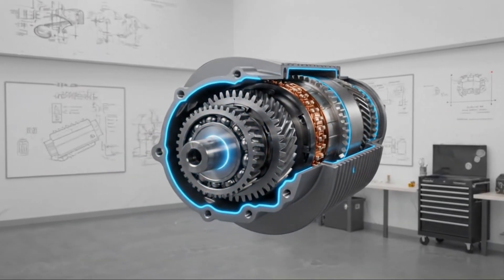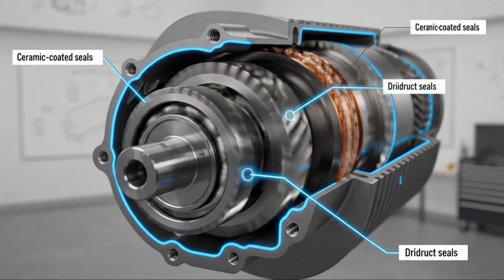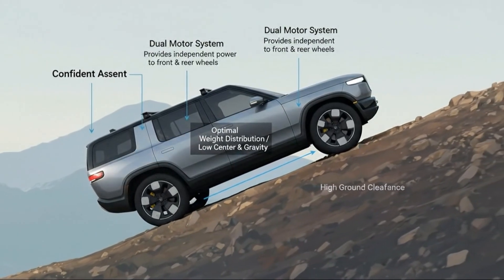Because when you look closely at how this vehicle is engineered, how its motors operate, and why Rivian chose to launch with this configuration first, something becomes very clear. This isn't a compromise — it's the sweet spot.